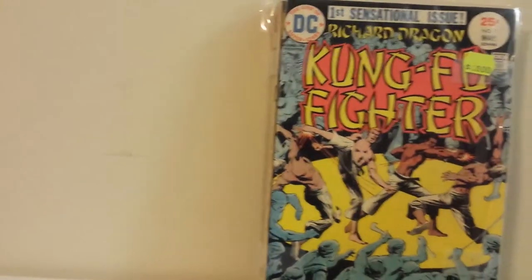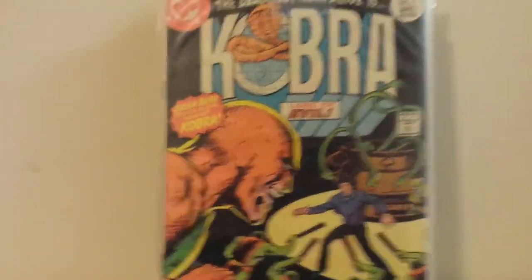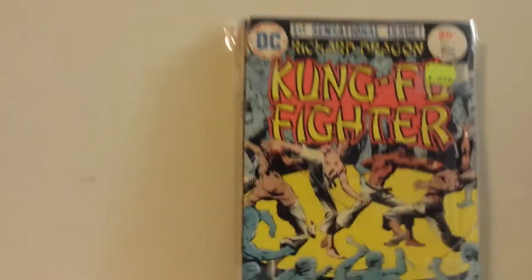For $10 I got DC's Cobra 1 through 7. They do that a lot, which is cool — I like that about this store. If they get a run of books, they'll bundle them together at an even cheaper deal than individual pricing. So I'm getting some stuff like this I might not normally pick up.